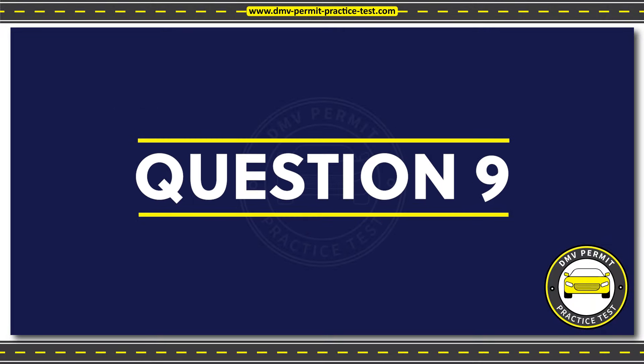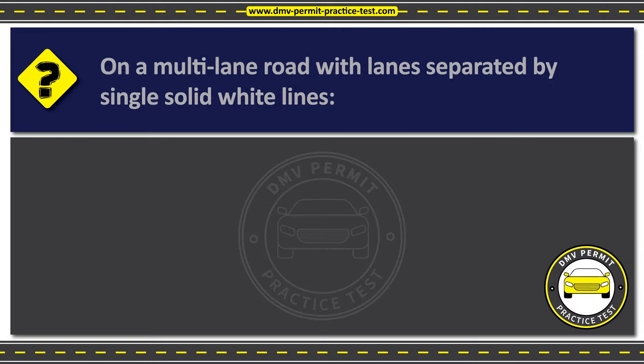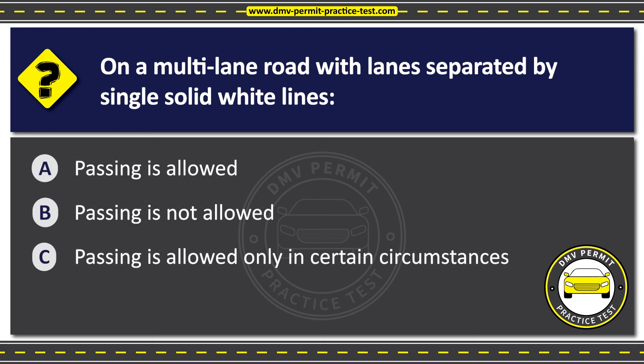Question 9. On a multi-lane road with lanes separated by single solid white lines. Option A: Passing is allowed. Option B: Passing is not allowed. Option C: Passing is allowed only in certain circumstances.